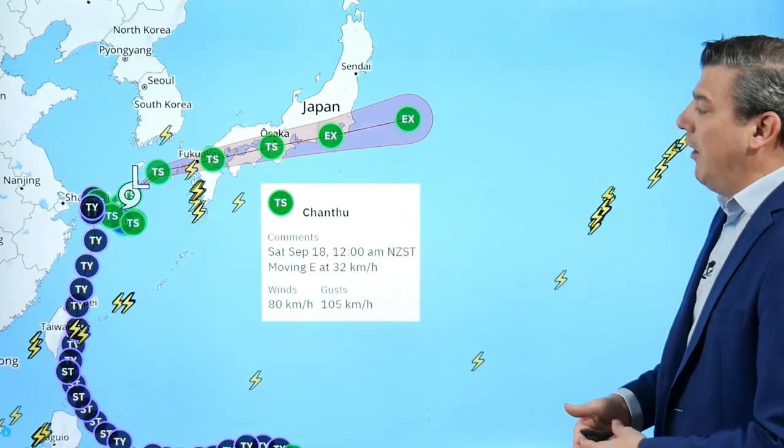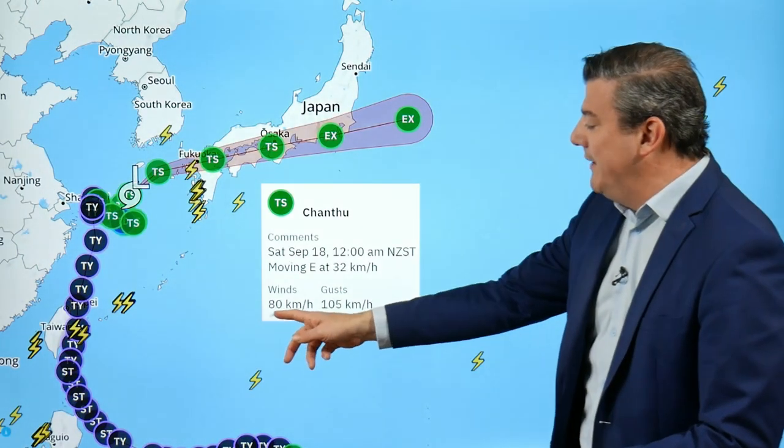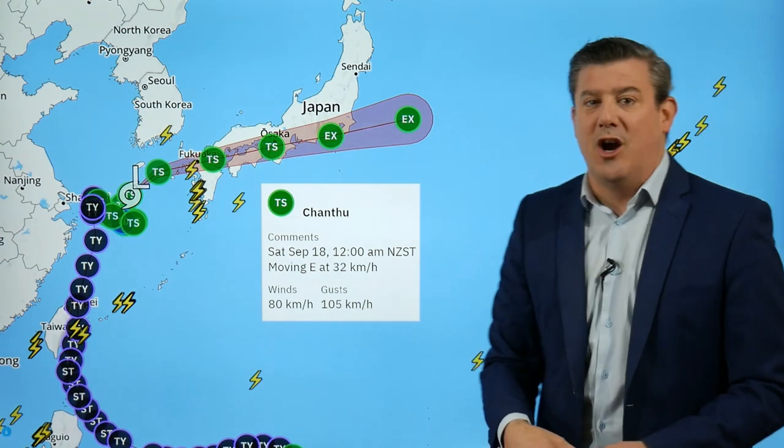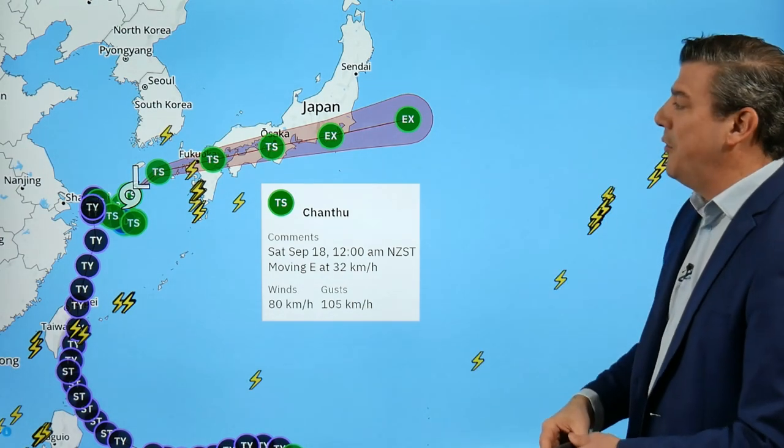There are a lot of rainmakers around the planet at the moment. We kick off with Japan and tropical storm Cantu, which has been around for a couple of weeks now, churning away. It came up around Taiwan, passed by Shanghai, and is now coming into Japan. Currently winds are 80 km/h gusting to 100 — that's just over 60 miles an hour for those of you in America.